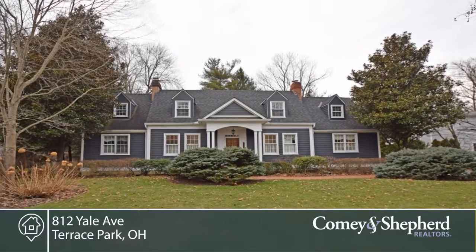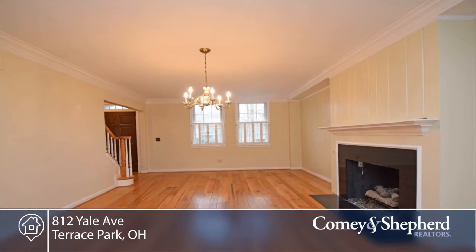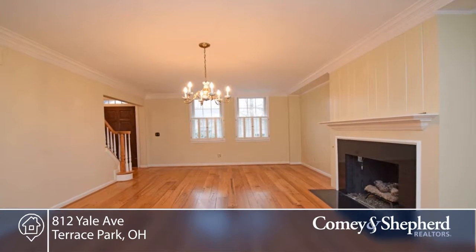This three-bedroom, three-bath home has curb appeal, character, and versatility. It's in a beautiful private cul-de-sac setting just three blocks from school.